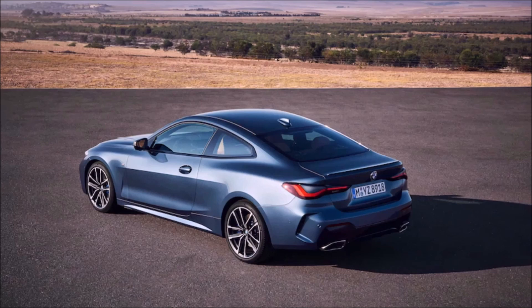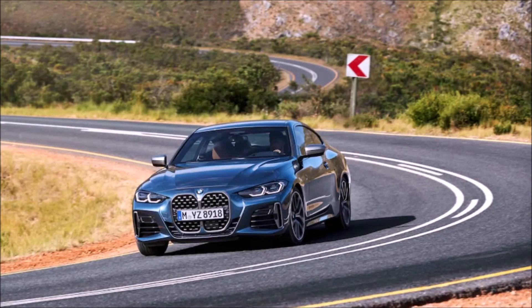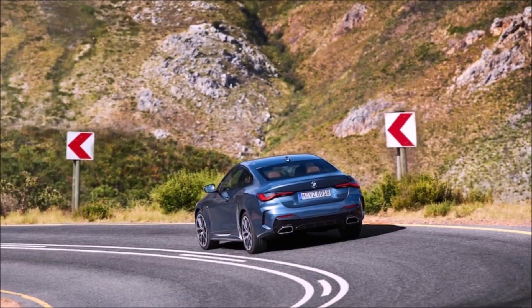It'll have a stiffer ride but better handling than the 3 Series. If you get the optional M Sport suspension — which is standard on the M440i xDrive coupe — that firms up the springs, bushings, mounts, and anti-roll bars and adds greater negative wheel camber. As a current autocrosser, I love negative camber.